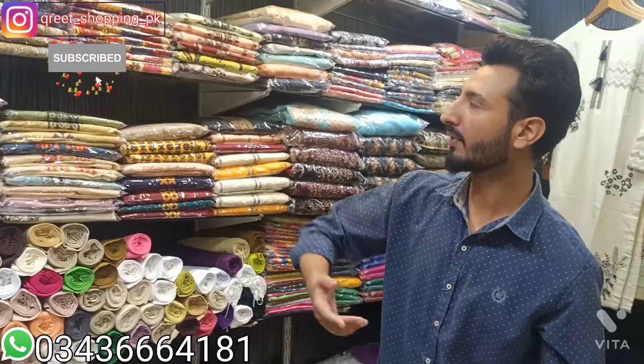Assalamu Alaikum, everyone. Welcome to this video. Today I am going to take you through a grand sale. There are a lot of things — it's a stock clearance sale. Let's start one by one.